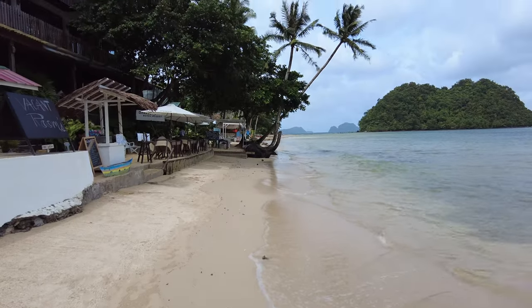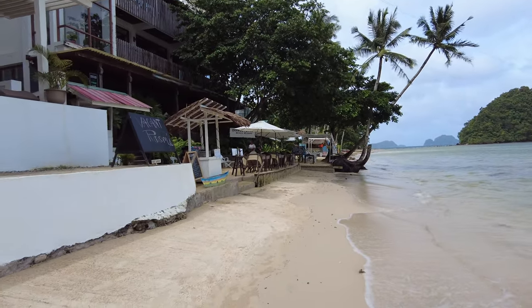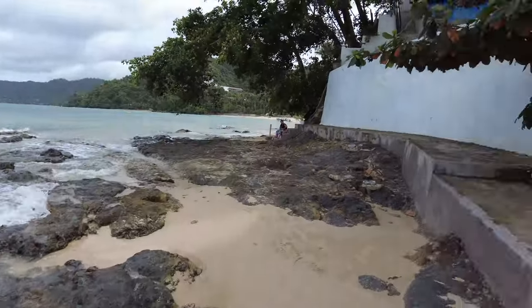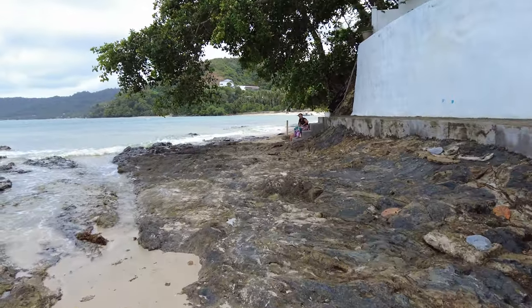Look at that view right there with those two palm trees — that's Orange Pearl Beach Resort right there. Let's keep walking towards Vanilla Beach.